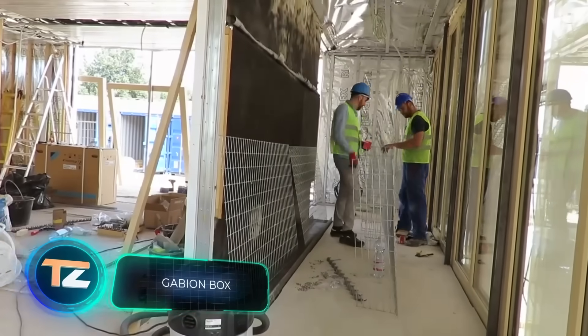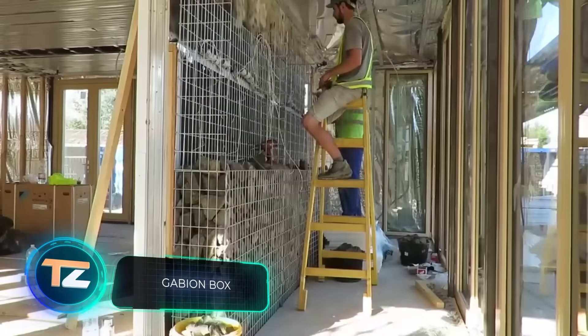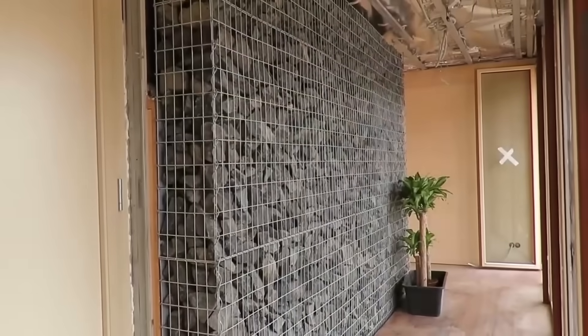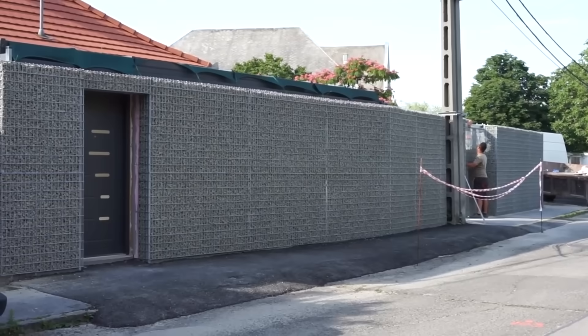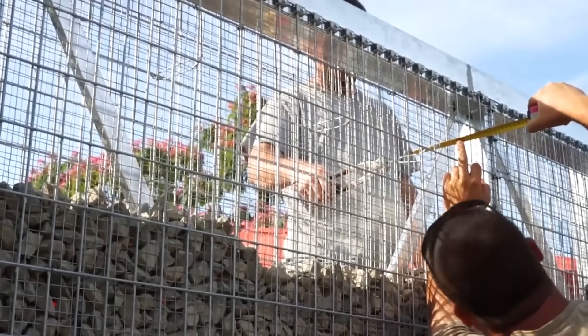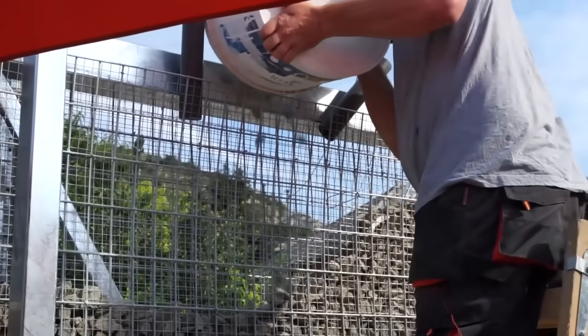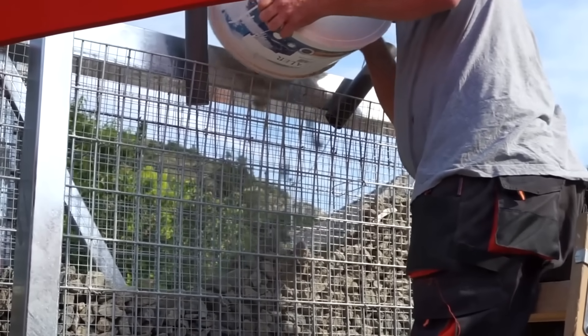If you want to protect your home, you may need to build some walls and a gate. Conventional options are boring and not always beautiful, but this one will remind you a little of the glory days of chivalry, and allow you to feel like a castle owner. The idea is simple: first, you put a metal frame, and then pour or place stones in it. The resulting construction is called gabion.